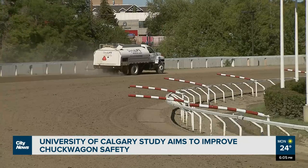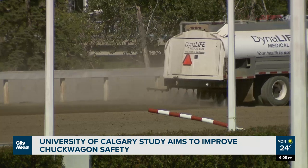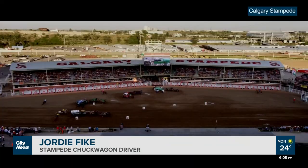Dr. Le Gouillette says that while they may not find the perfect track conditions right away, chuckwagon horse owners are fully on board with the project. "Your horses are your best friends, your livelihood, everything — your family, right? So you look after them the best you can and do what you can to make sure they're race ready."